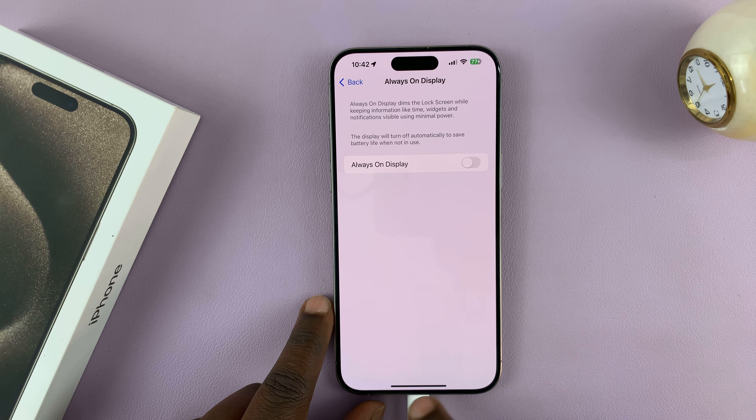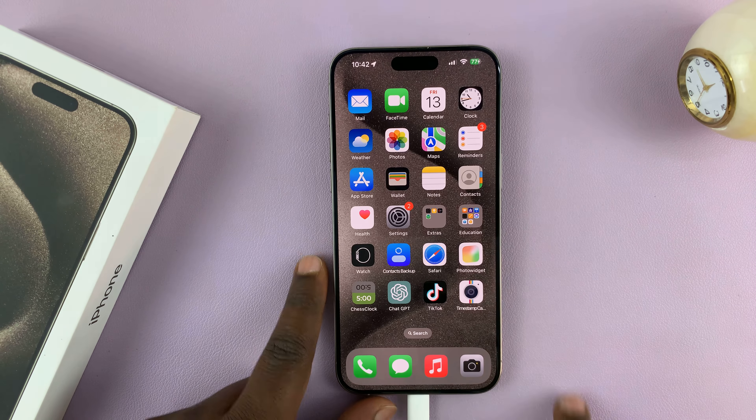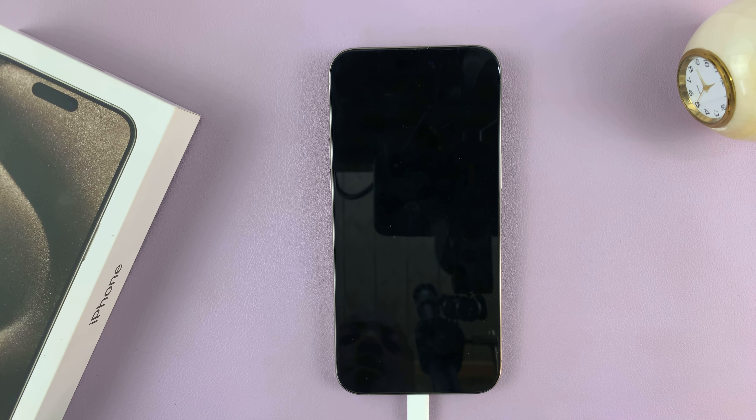If you turn that off, then your screen will go off, or basically go to sleep.